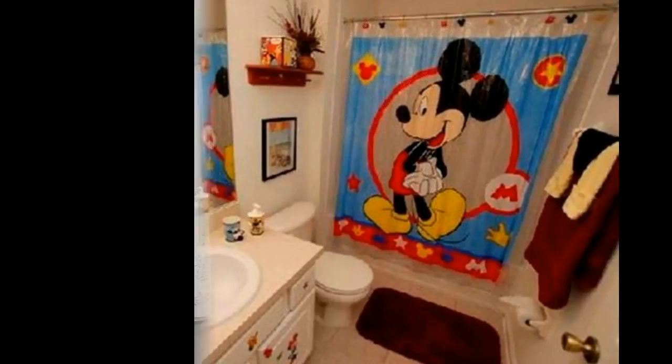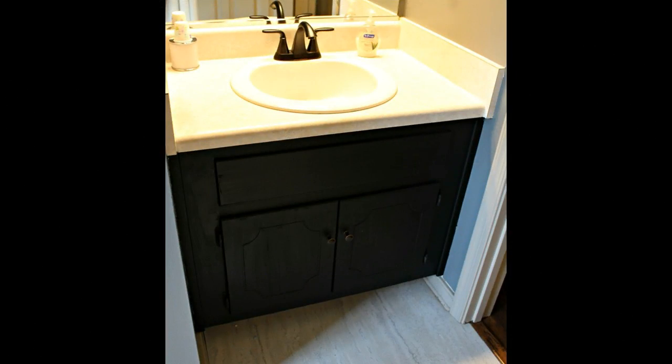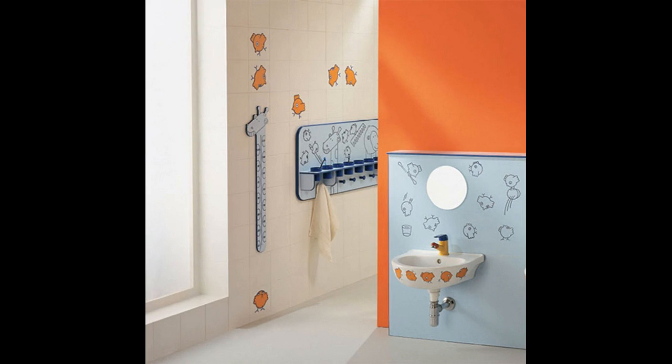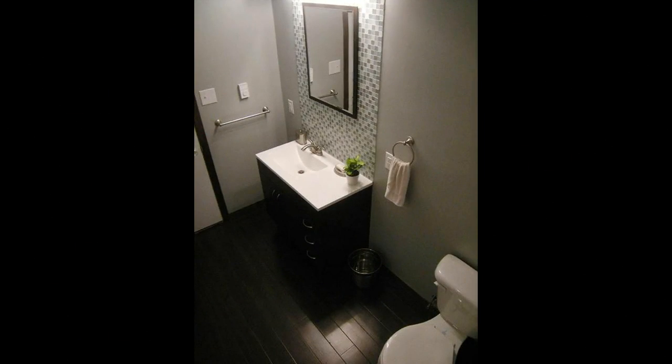The most fun part was the decorating. The shower curtain and rug are from Target. The oval mirrors are from Hobby Lobby. The tractor on the toilet was my husband's from when he was a kid. The boys' matchbox cars look great in this glass container and are the perfect touch for our boys' bathroom.